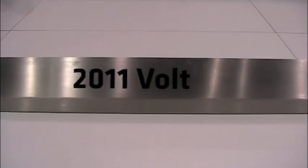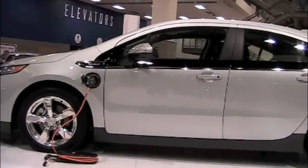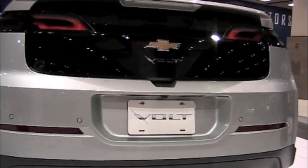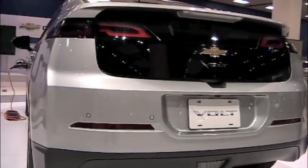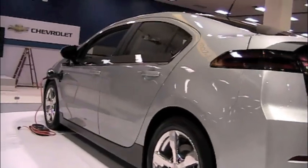And now, the car you've heard so much about — the 2011 Chevy Volt. Makes 149 horsepower and a lot of torque. This motor has a lot of muscle to let the Volt go from zero to 60 in about nine seconds. Top speed: 101 miles per hour.